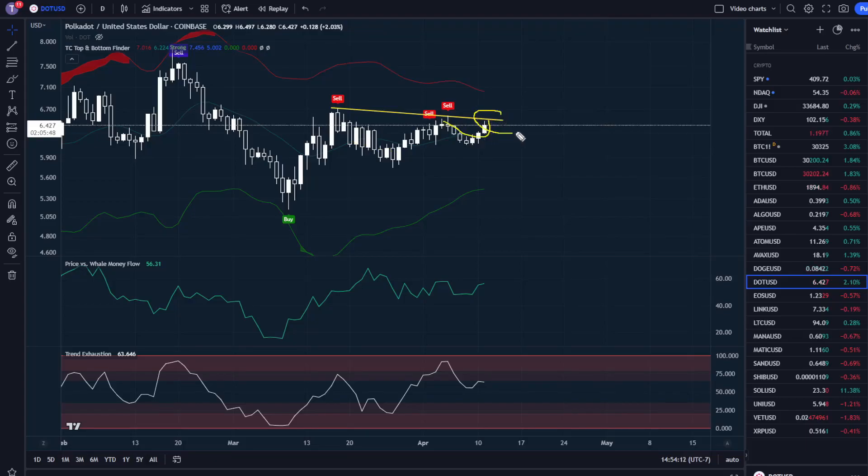DOT is about to make its third touch on this structure resistance right now, and based on the indicators I think we could be seeing moves down, but we need to check all the data. Follow along because this is going to go quick.